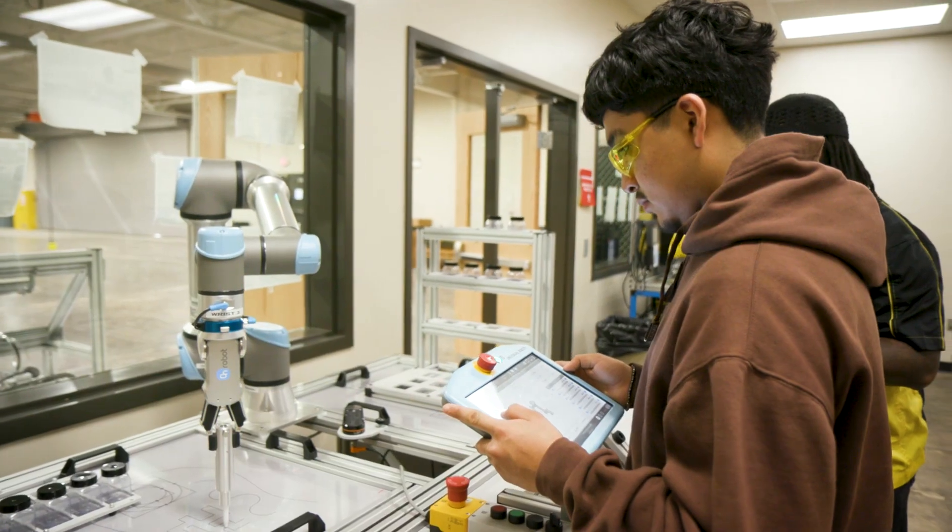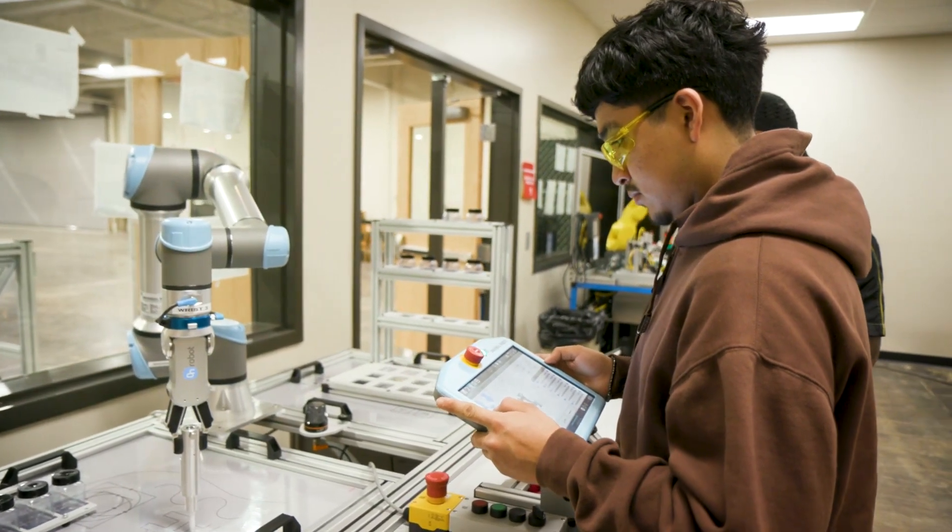Any given day could range from using sheet metal and parts that could go onto an airplane, to building composites with resins and fabrics to build parts for the airplane. A student would want to join this pathway because there's a lot of opportunities to learn new skills, gain certificates, and just figure out what you want to do in life.